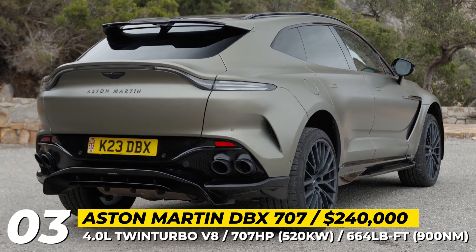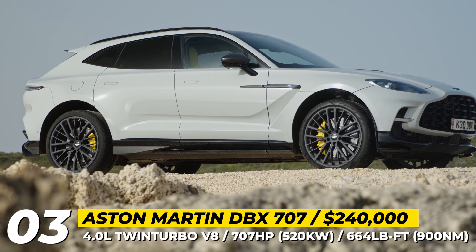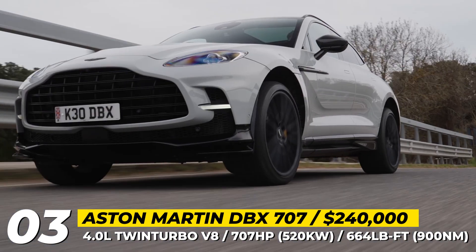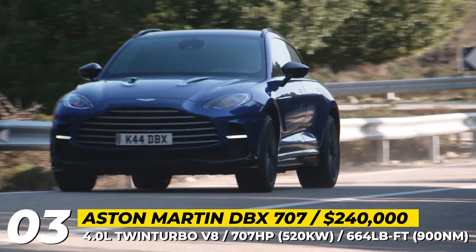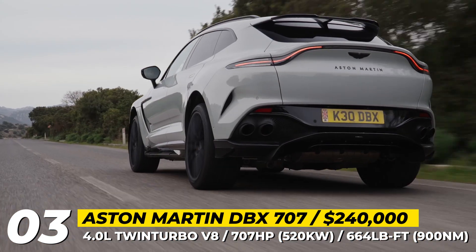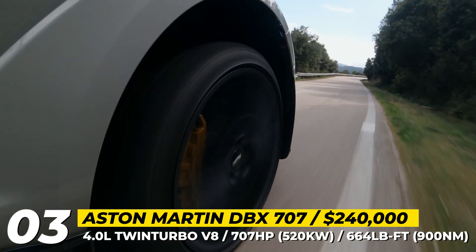Aston Martin DBX 707. Priced $50,000 over the standard DBX, the 707 targets the title of the fastest, most powerful, and best-handling luxury SUV in the world. Its exterior is redesigned for function but also looks more menacing, featuring a 27% larger front grille, new front splitter profile, fresh air intakes and brake cooling ducts, quad exhaust, revised DRL design, and an extended carbon fiber rear spoiler.